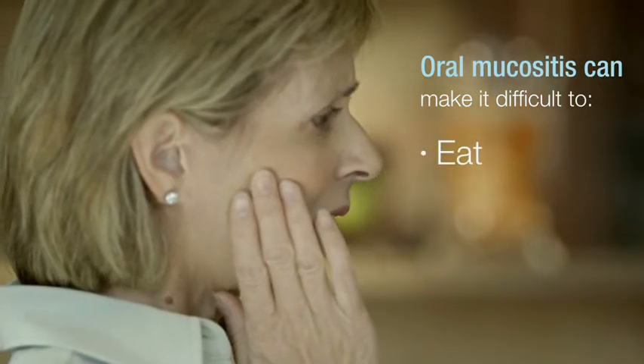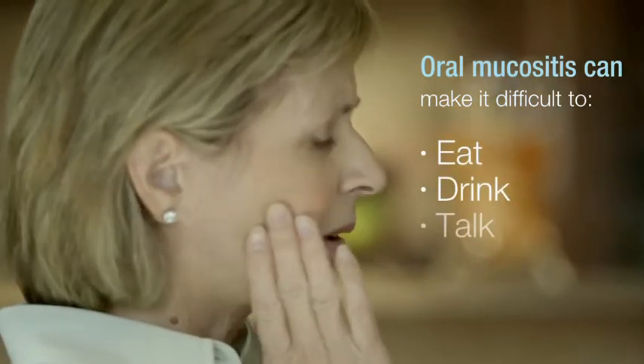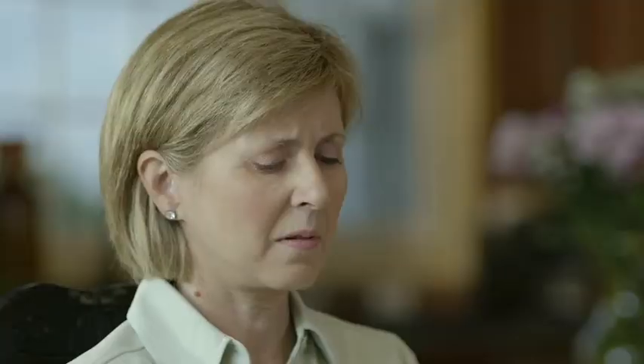Oral mucositis can disrupt daily life, making it painfully difficult or sometimes impossible to eat, drink, and talk. In the past, treatment for pain associated with oral mucositis was complicated and required measuring and mixing prior to use.